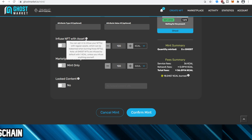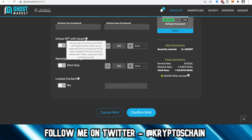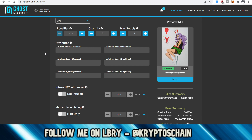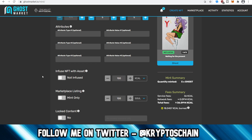You can choose to infuse the asset — opt in to infuse your NFTs with regular assets which can be redeemed when burning those NFTs. All Ghost NFTs are infused by default with one KCAL unless you infuse anything yourself. This is useful for games: say you've got a car and someone destroys it — they get whatever part you infused it with. You can also infuse it with a lot of KCAL, so the item has real value. The creator decides all this at creation time.